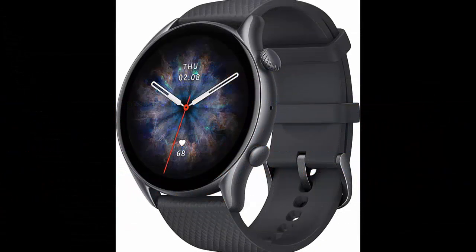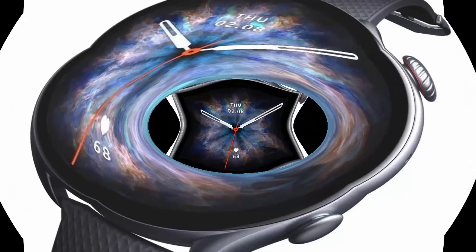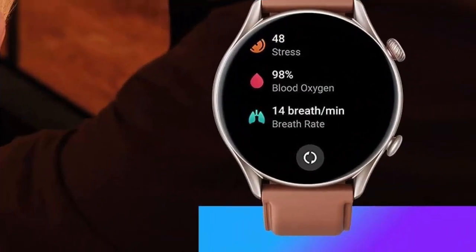The Masfit GT R3 Pro smartwatch for men features a 12-day battery life, Alexa built-in, Bluetooth call and text, GPS and 150 sports modes, a 1.45 inch AMOLED display, and a fitness watch with SpO2 and heart rate tracker, available in black.